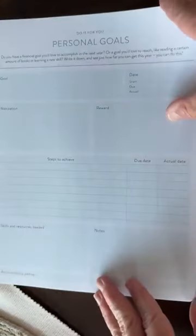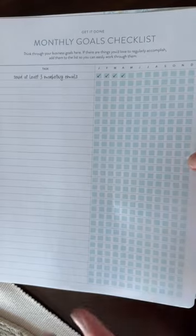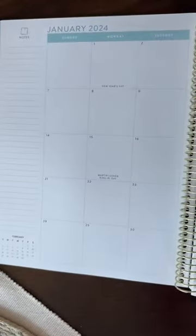Then we have professional goals pages and personal goals pages. An expense tracker — two pages for that. Right here is your monthly goals checklist, things that you want to do all the time. These are your monthly goals. And then you've got your monthly view — big, fat monthly view. And then at the end of the month, there's a place to review your month: what things you loved, what things worked well.